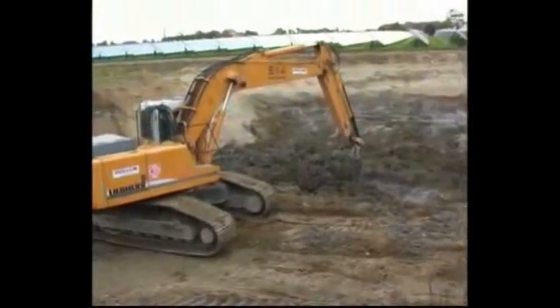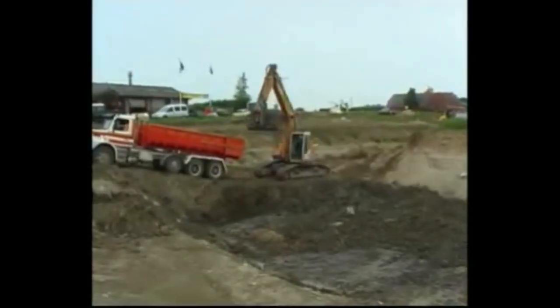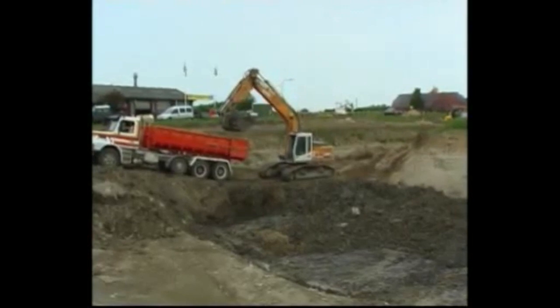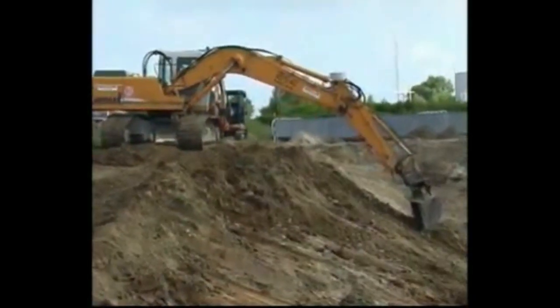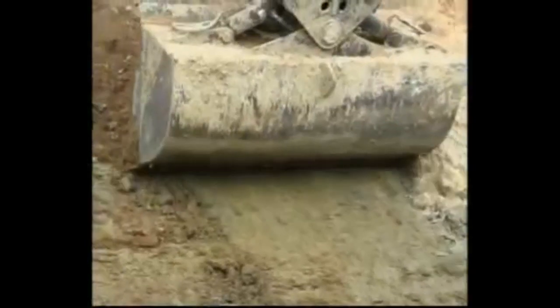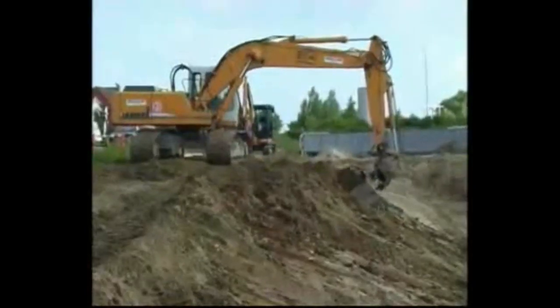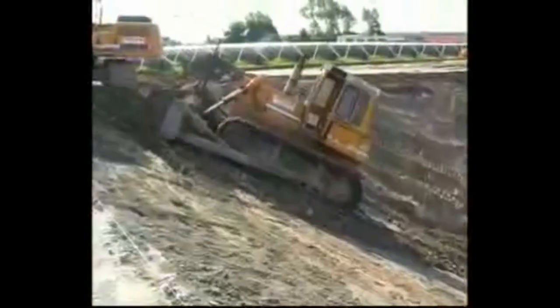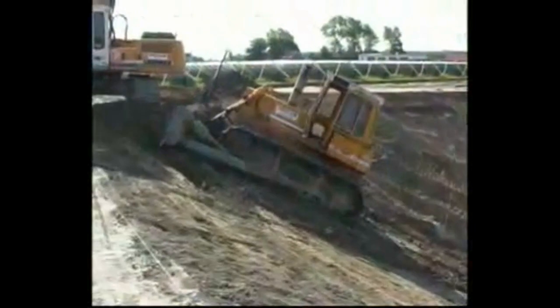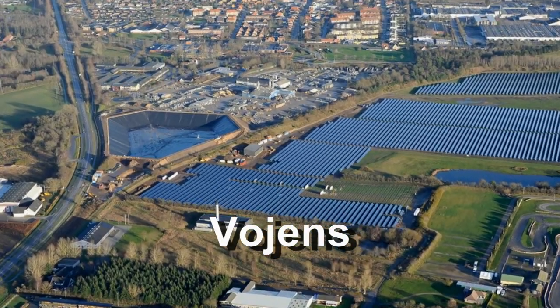The technology of building these storages consists of four steps, and the first two steps are very similar to the technology of building large artificial reservoirs. Step one is to dig a large pit, and sometimes the cost of this step will not be expensive if land relief is suitable. For example, the large storage of Vogens was built on an old sand quarry. The shape of the pit can be different.